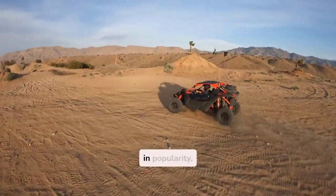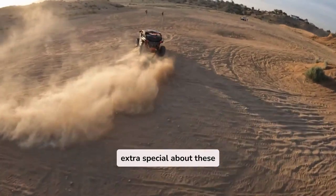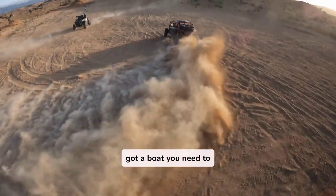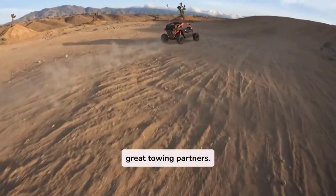UTVs have been growing in popularity, especially for those of us who love tackling rugged landscapes. But there's something extra special about these machines — they're powerful enough to handle some serious towing. If you've got a boat you need to pull, UTVs are a solid choice. Let's jump right into why UTVs make such great towing partners.